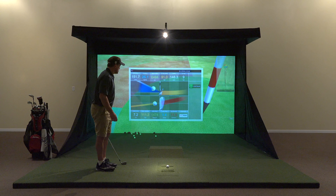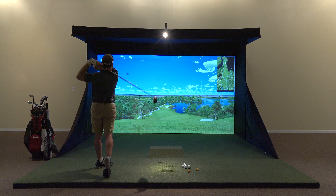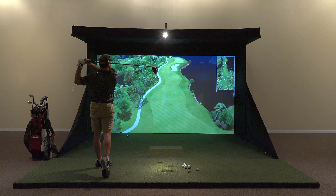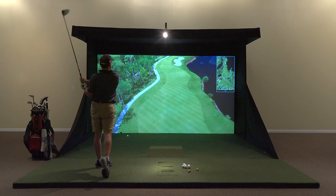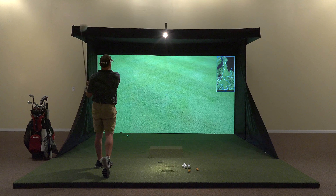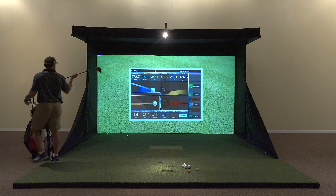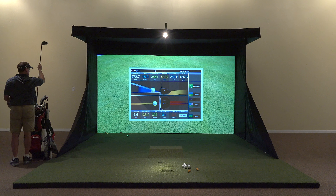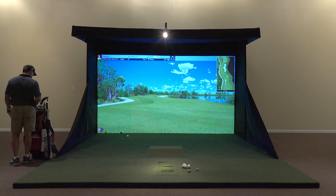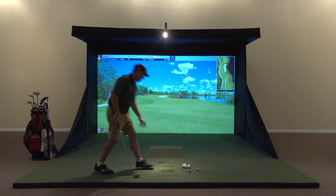Included with this sim is TrueTrack. It's a dual-track tracking system which tracks both the club and the ball for its simulation. To track the ball, TrueTrack uses sonic ball tracking. To track the club, TrueTrack uses three rows of optical sensors placed in the mat system. Combined, TrueTrack accomplishes top shelf accuracy and swing analysis.